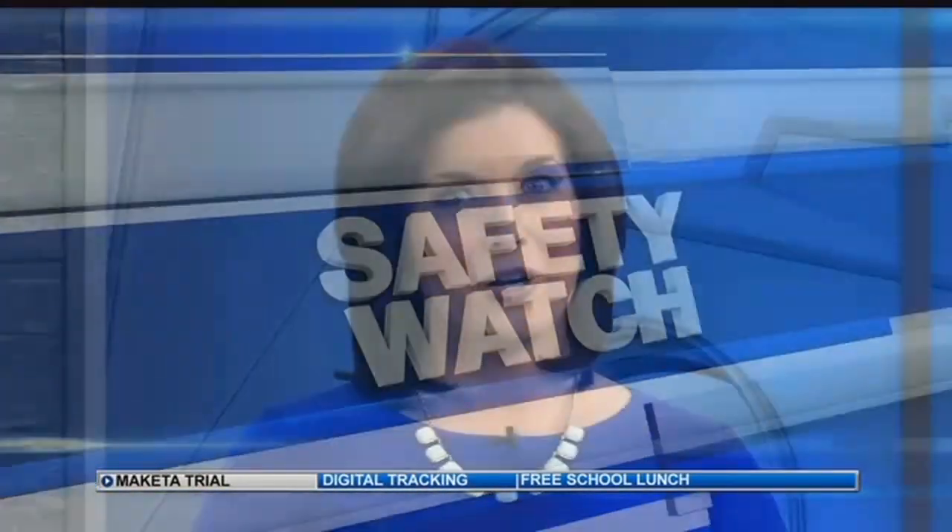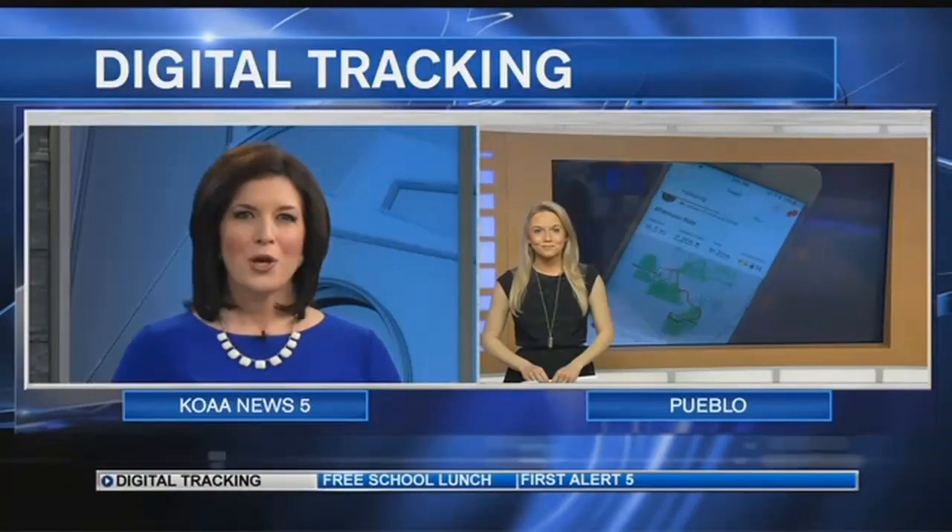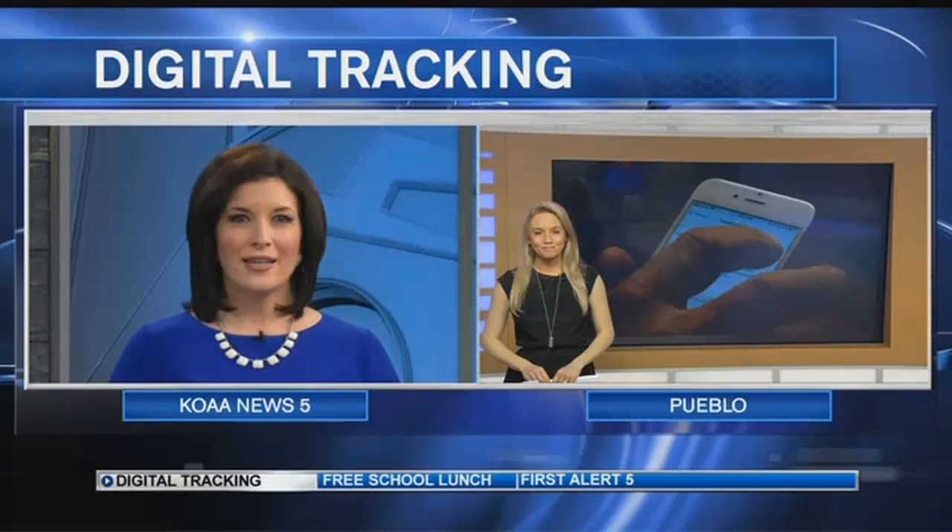There is a location tracker in pretty much every electronic device we use — from our smartphones to our laptops, our fitness watches — and it raises a privacy issue for some. So we sent our Katie Blaze to get some answers on steps to take to prevent the wrong people from tracking us.